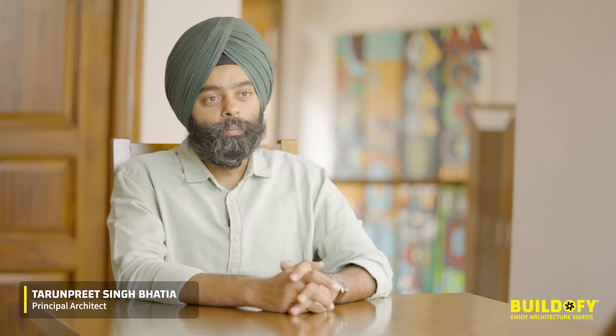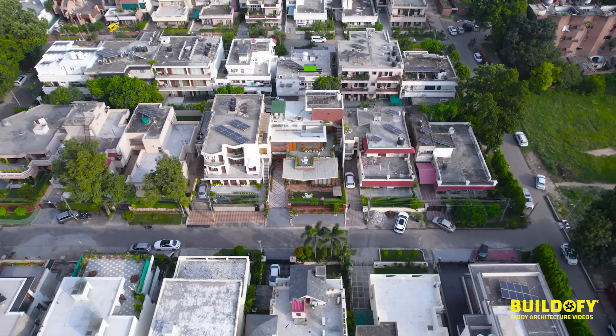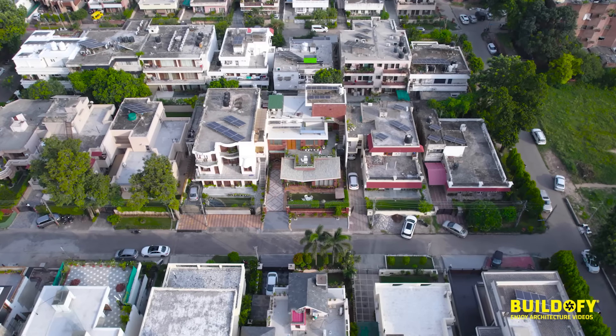I am Tarunpreet Singh Bhatia from Studio Mohenjo Daro. We are going to discuss our project, the Tapered House. For more details, visit buildify.com.